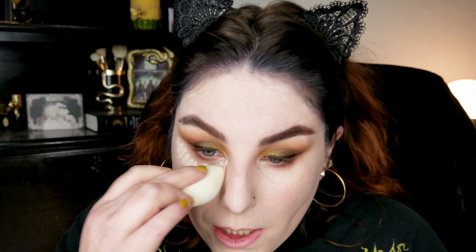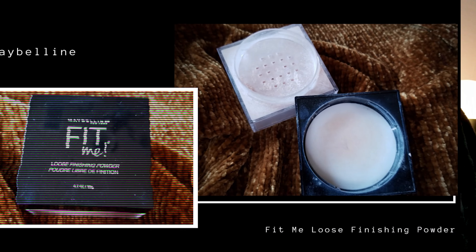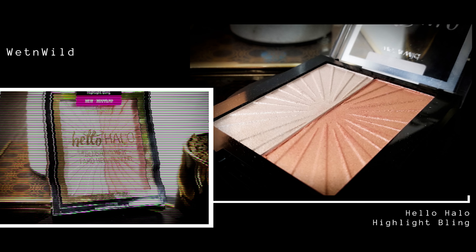I'm going to use my Maybelline Fit Me powder because it's a tried and true trusted product. I'm just going to take a brush to start and set the highlight area. I have something new from Wet n Wild — this is the Hello Halo Highlighting Duo.